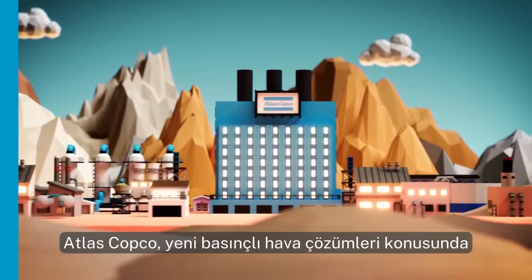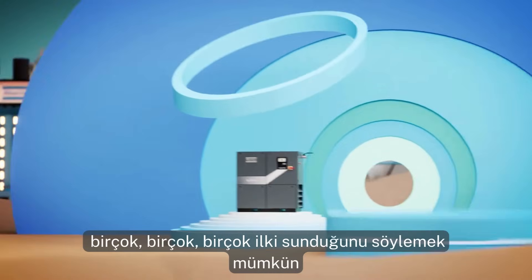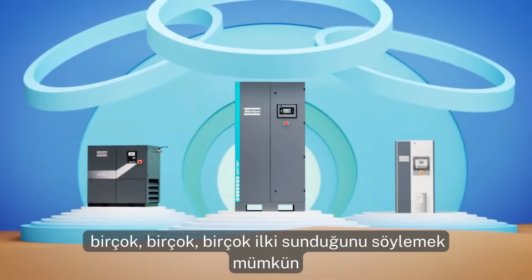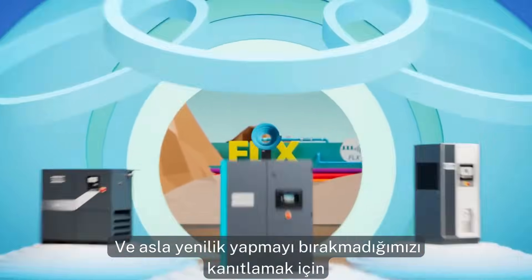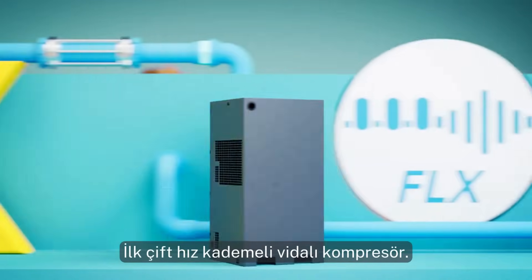When it comes to new compressed air solutions, Atlas Copco has introduced many, many, many firsts. And to prove we're never done innovating, here's the GA Flex — the very first dual-speed screw compressor.